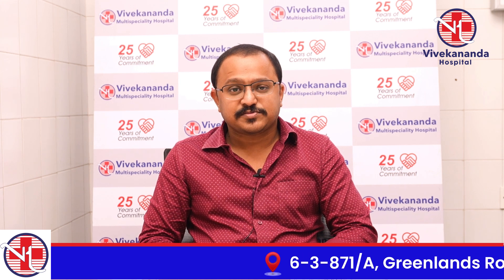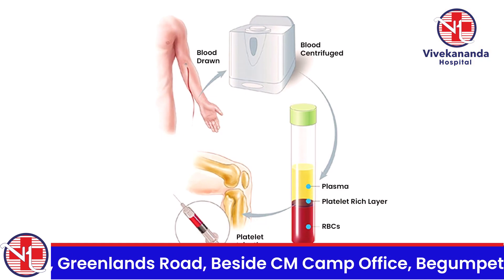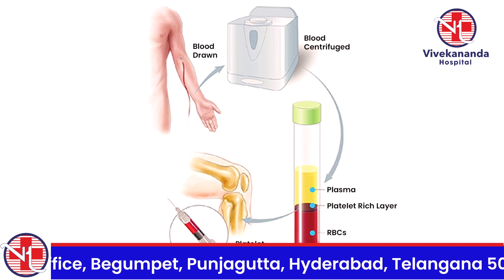PRP is nothing but platelet-rich plasma, in which we take the patient's own blood and extract the platelets out.